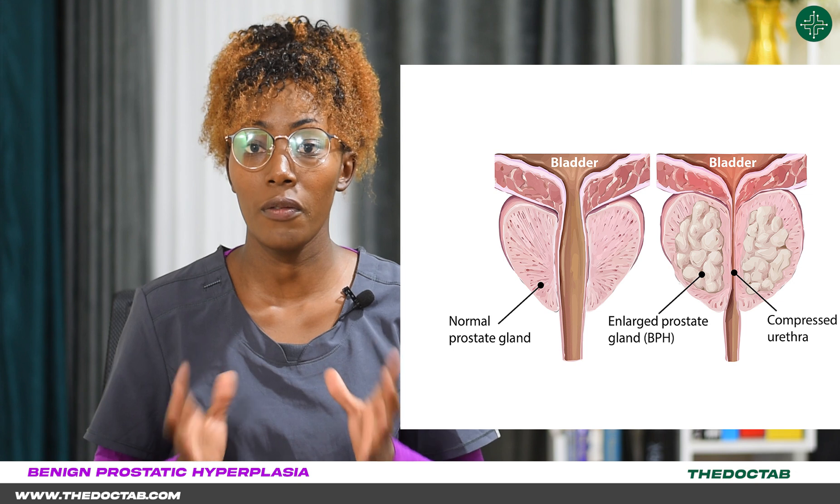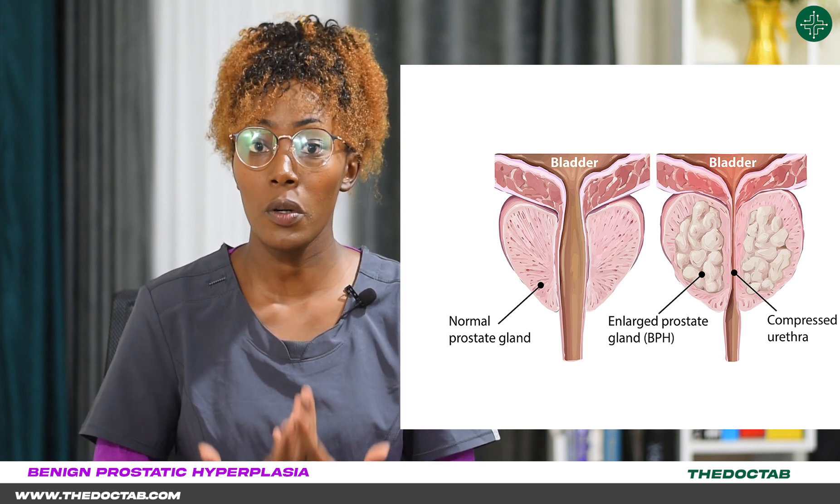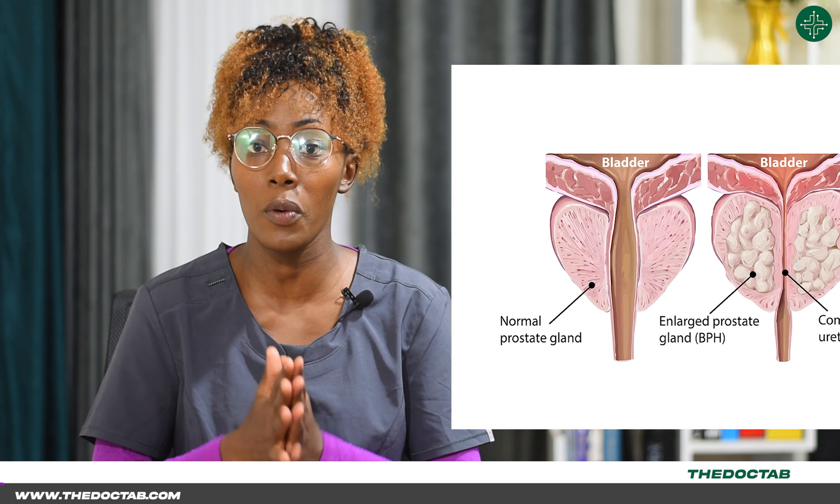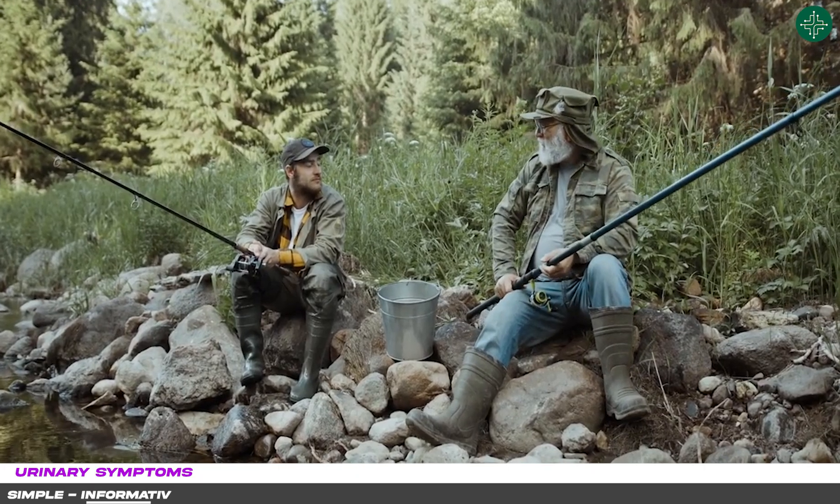With BPH, you have proliferation of the prostate gland — that is both the stroma and the epithelial cells proliferate — leading to enlargement of the prostate. And with the enlargement of the prostate, you have the urethra being compressed, and this will lead to urinary obstruction symptoms.